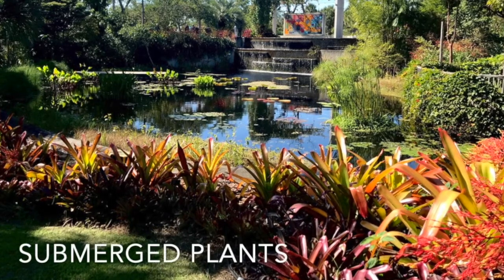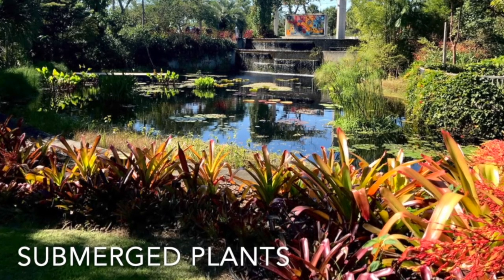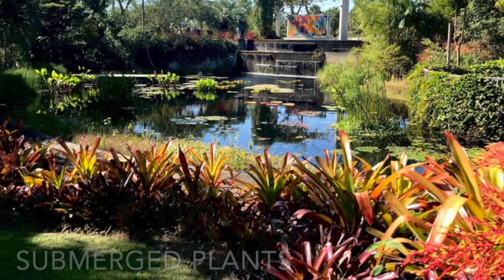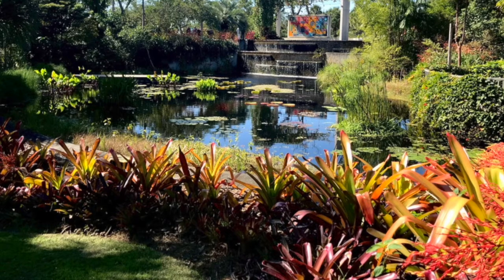Last but not least, we have submerged plants, which means they are completely underwater. Something that is pretty cool is that they can photosynthesize underwater. A byproduct of the photosynthesis process is oxygen, which is a vital part of the aquatic habitat.